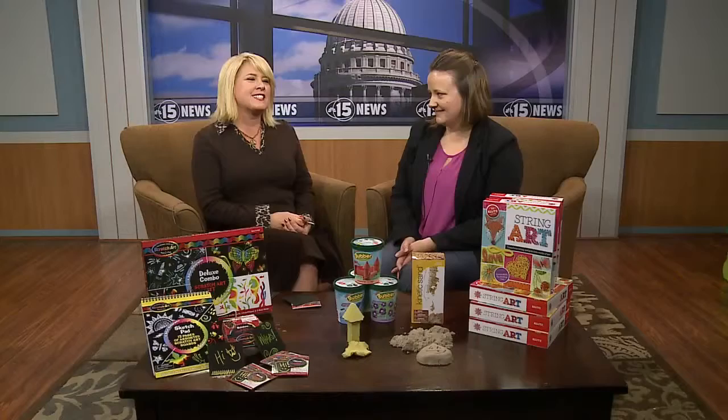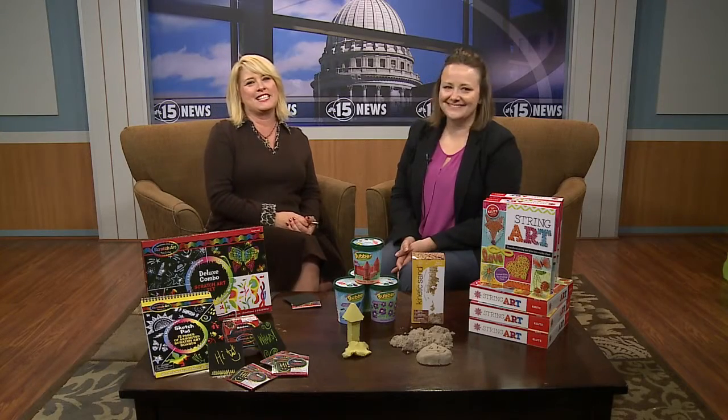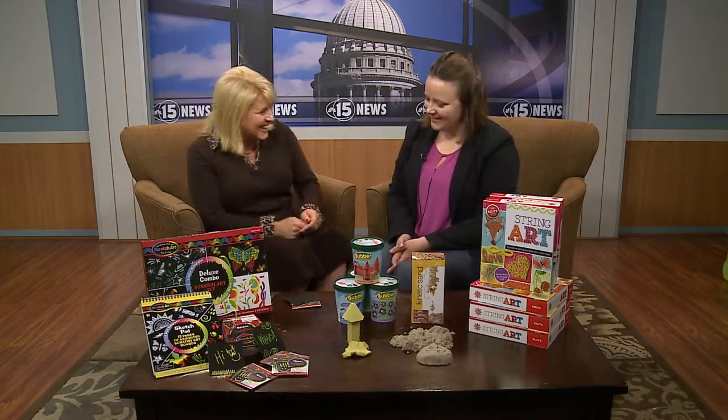Welcome back. We have string, sand, and sticks — different items that get kids off the computer and into their minds, really creating. Our friends from Whoops and Company join us today. Good morning to you, Missy Stein.